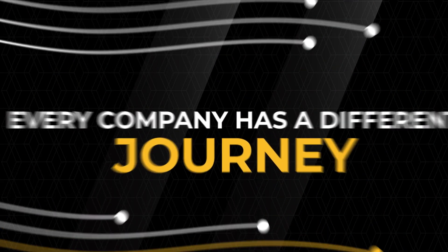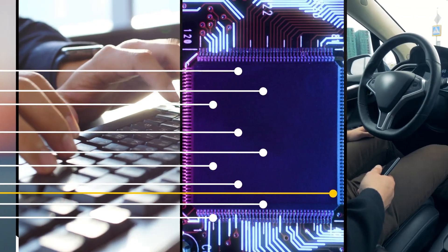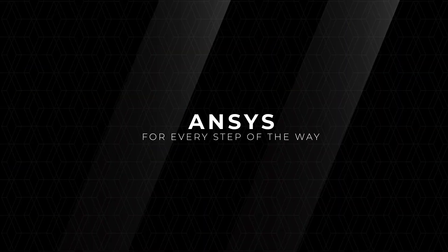Every company has a different journey to digital engineering. ANSYS has you covered every step of the way.